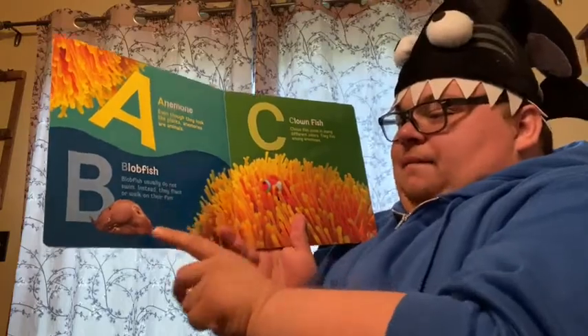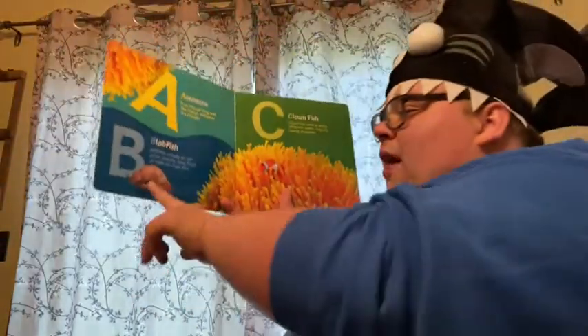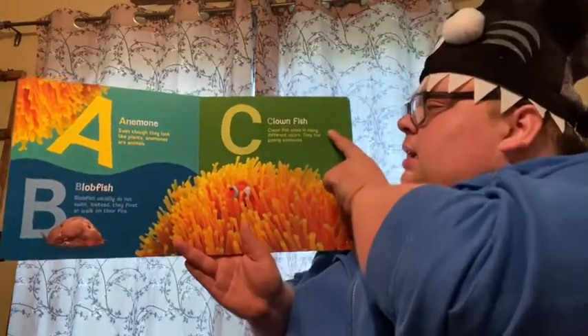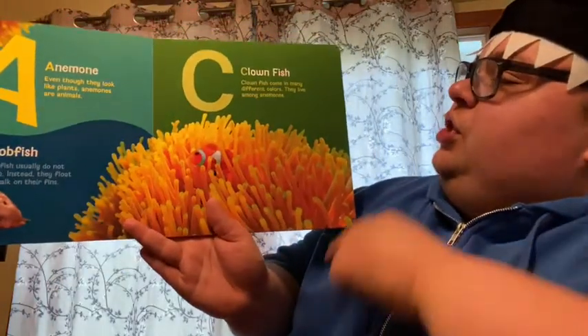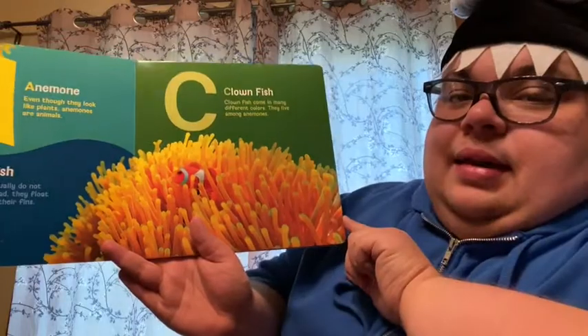B. Blobfish. Oh my goodness, look at that blobfish. Blobfish usually do not swim. Instead, they float or walk on their fins. C. Clownfish. Oh, there's the clownfish — kind of looks like Nemo. Clownfish come in many different colors. They live among anemones.